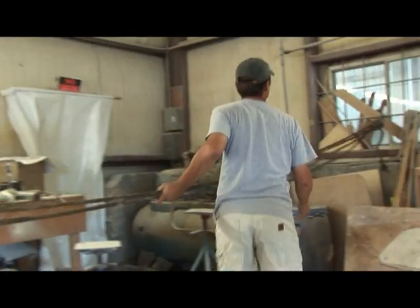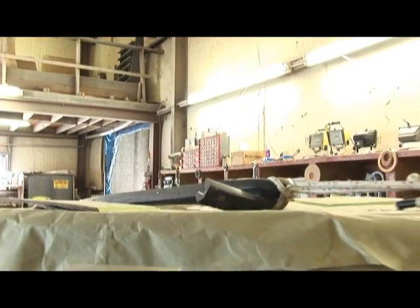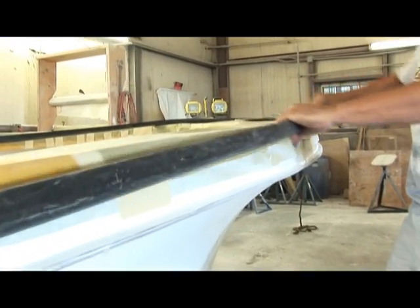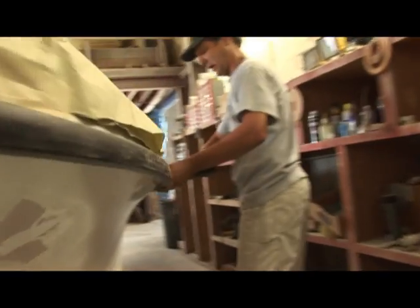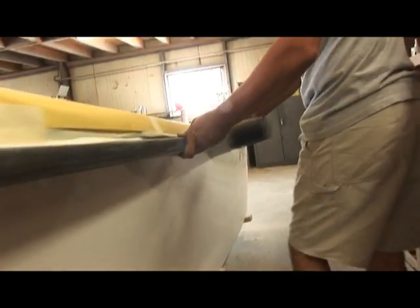Ocean Scout boats can last seemingly forever. However, over time, repairs need to be made due to wear and tear and exposure to the elements. Many Ocean Scout owners stay loyal to their Ocean Scout, so rather than trading in for a new boat, they prefer to have them serviced back at the plant in Bristol. Once serviced, it's as if their boat is brand new.